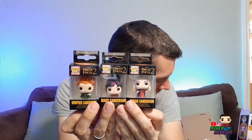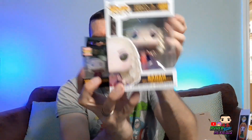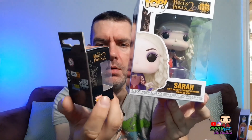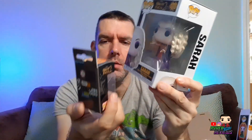So we have pocket pop Winifred, Mary, and Sarah. Interestingly, on their boxes here they actually have the surname — they've got 'Sanderson' on there, whereas the Funko Pops don't; the Funko Pops just say Sarah, Winifred, and Mary. I like that they put the surname on because 'the Sanderson Sisters' is kind of their thing. They probably had more room to put it on the smaller box.